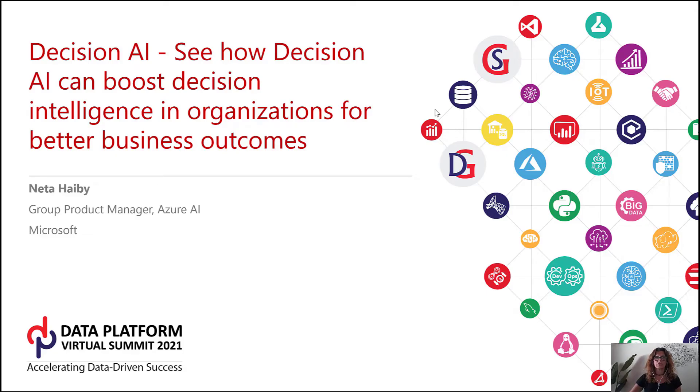Welcome all. It's a pleasure to be here today. I'm Netta Haiby, Group Product Manager at Microsoft and Azure AI. I lead the Decision AI, OCR, and Form Recognizer product management teams. This session is about Decision AI and how it can boost decision intelligence in your organization for better business outcomes.